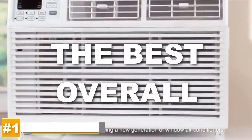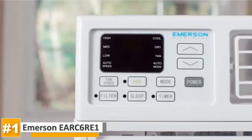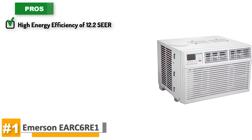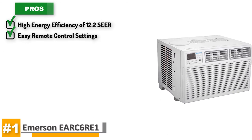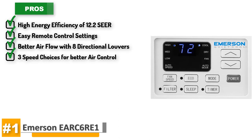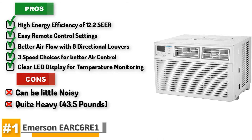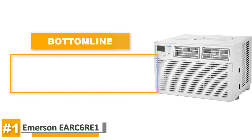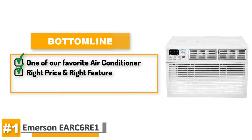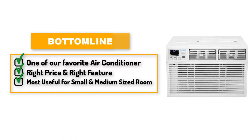The best overall on our list is the Emerson EARC6RE1. Most buyers had a great time using this Emerson air conditioner, and at the top of what they liked was that it helped them save a lot on their electricity bills. Its pros include high energy efficiency of 12.2 SEER, easy control of settings with a remote, better airflow with eight directional louvers, three speed choices for better air control, and a clear LED display for temperature monitoring. Watch out as it can be a little noisy and it's quite heavy at 43.5 pounds. This is one of our favorite air conditioners on the market — it has the right price and all the right features that modern users look for, and it's most useful for people who have a small to medium sized room.